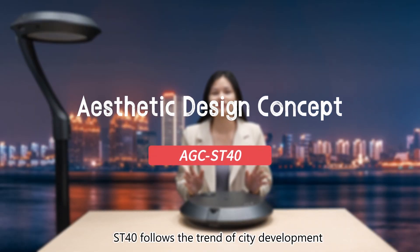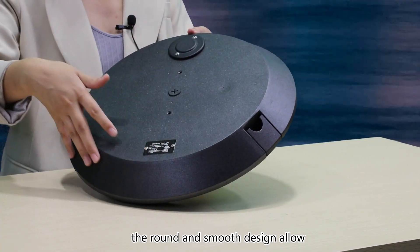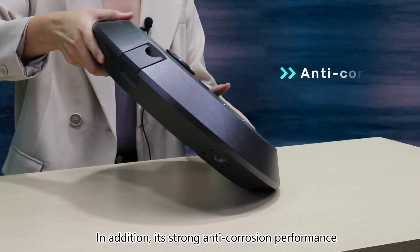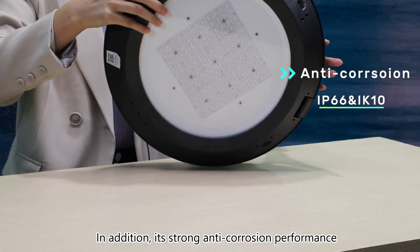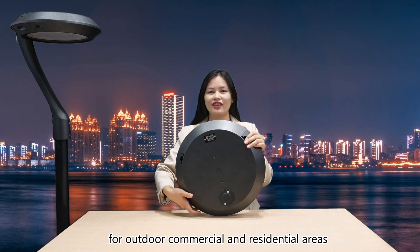ST14 follows the trends of CCT development. The long and smooth design allows easy cleaning on a rainy day. In addition, its strong anti-corrosion performance makes it perfect for outdoor commercial and residential use.